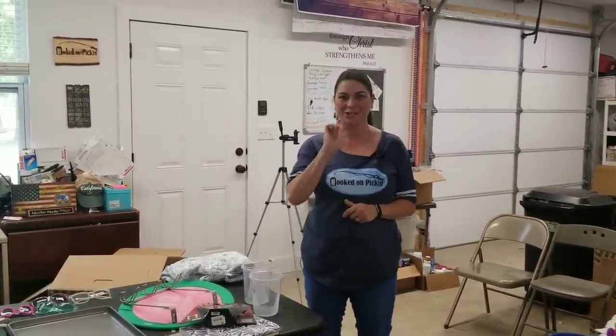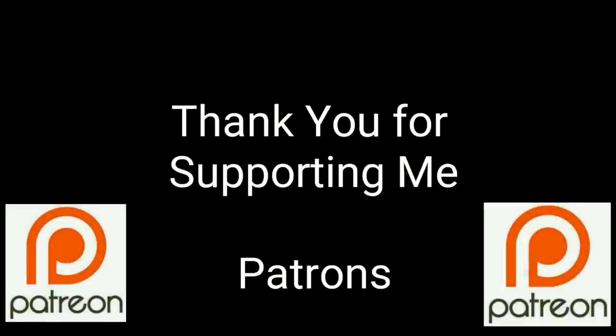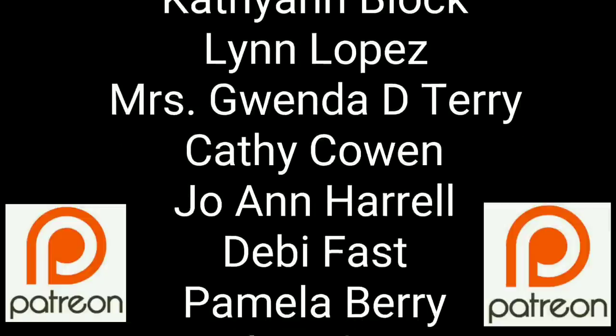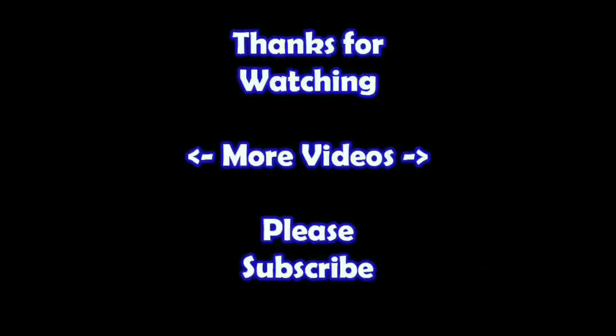Remember, in the end, Jesus wins. You guys are a true blessing in my life — thank you for helping me put this content out there. If you'd like to support me, please consider my Patreon page — check the link below. Thanks for watching. I hope you learned something. If you'd like to watch more videos, just click on them here. Subscribe to my channel and check out my other videos.